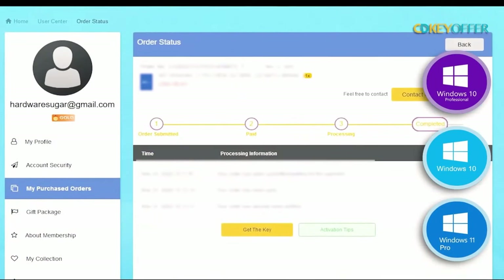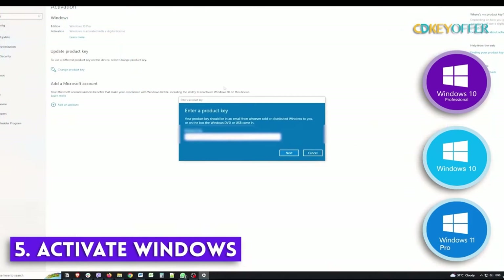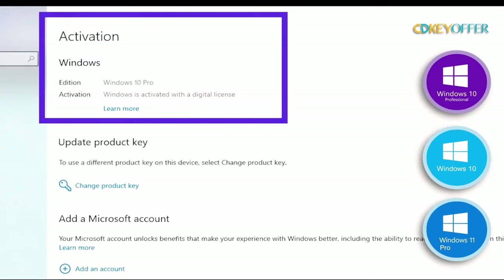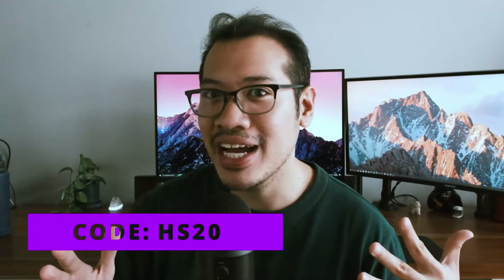After you've finished paying, you'll find your Windows product key within your account profile. Go to Windows Activator, copy and paste that key in there, and you are good to go. Remember to use our discount code HS20 to get that 25% discount.